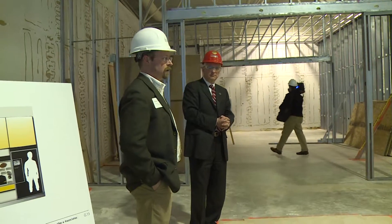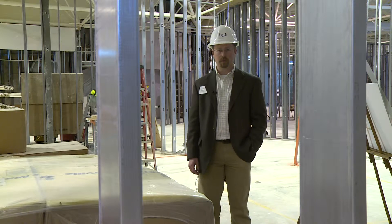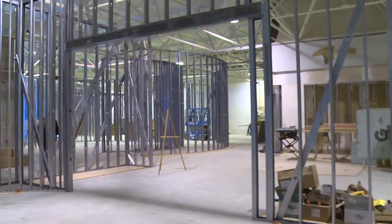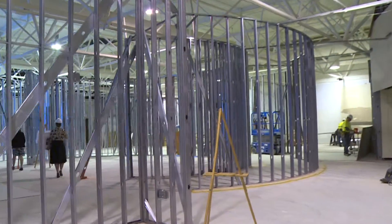Just to show you how big this project is, we spent much more than the original building in developing this new exhibit and the learning center. The design and planning part of this project started nearly six years ago, because a typical museum space has about a 15 year lifespan before it needs to be redone.